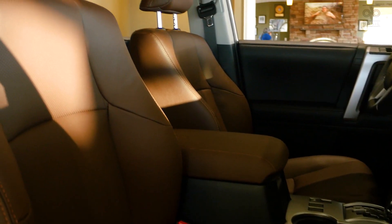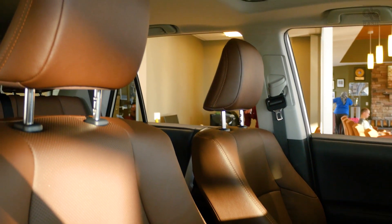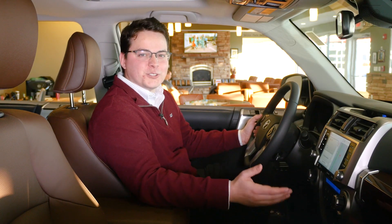In this limited model we do of course have leather seats throughout, which are heated and cooled up front. We have a sunroof right above my head here, which all add to the nice luxury features, along with the power and the off-roading capabilities that the 4Runners are known for.